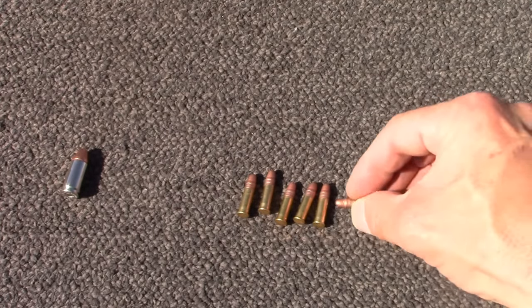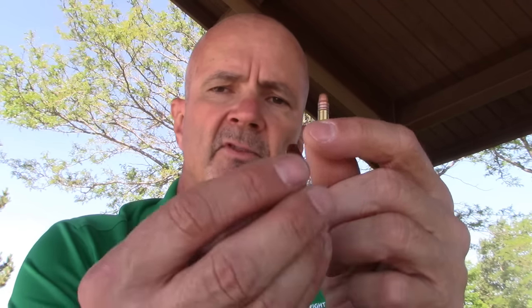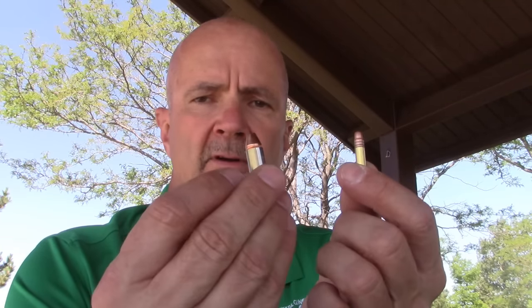We definitely have a round count advantage on the .22, but let's look at the total grains of the actual bullet. This 9mm round is a 115-grain bullet — a Critical Defense. The CCI Mini Mag .22 has a 40-grain bullet. Comparing one 115-grain bullet to 5.4 forty-grain bullets gives us 216 grains versus 115 grains. So we get not quite double the actual lead going downrange.